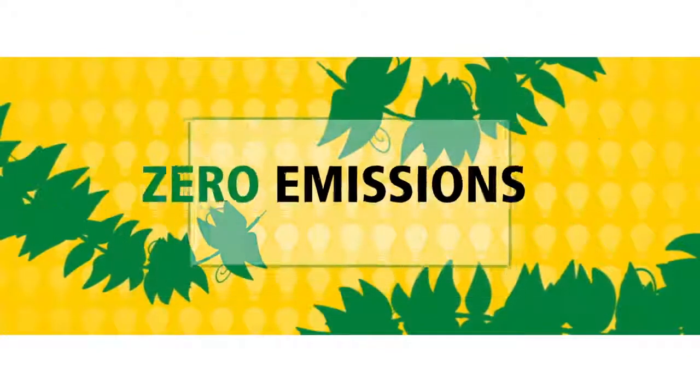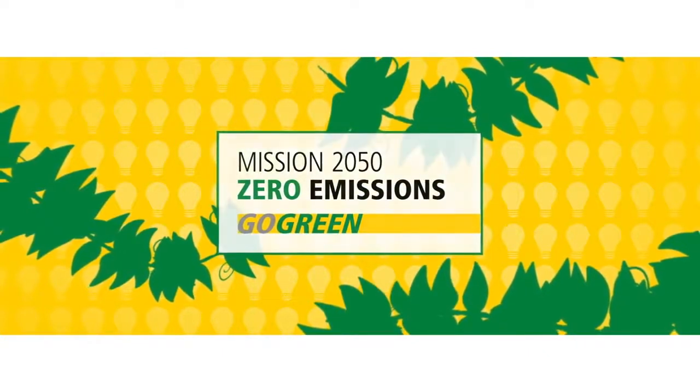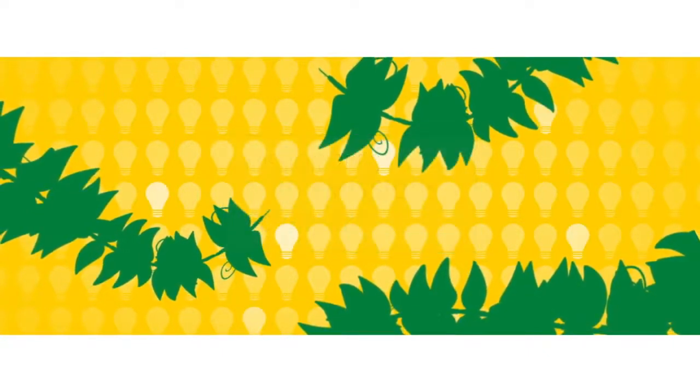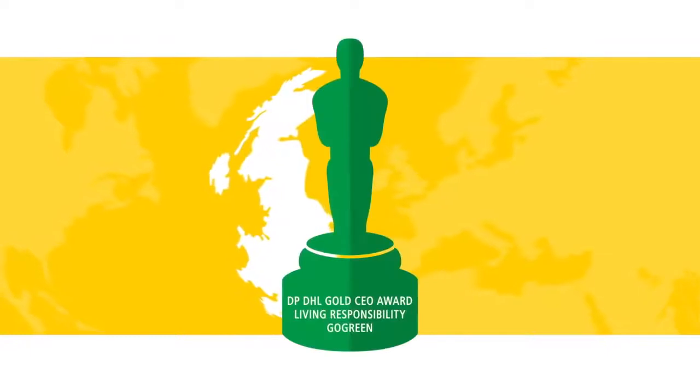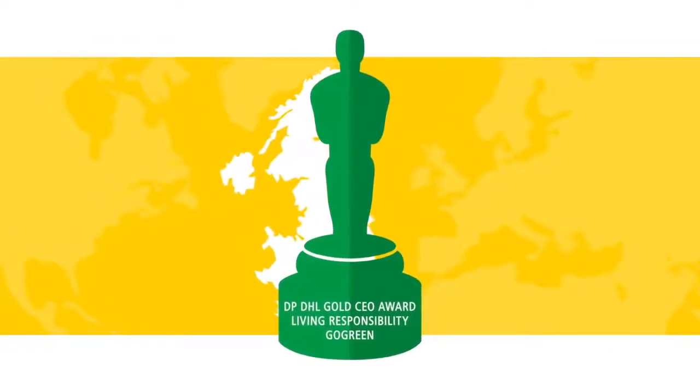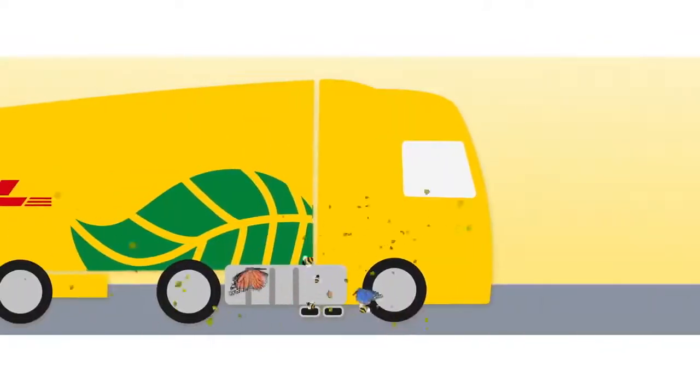DHL is committed to our target of zero emissions by 2050. So we're focused on developing innovative solutions that will help us reach our target. And now a team in the UK can provide a greener, more cost-efficient, urban-friendly delivery solution that can revolutionise the transport sector.